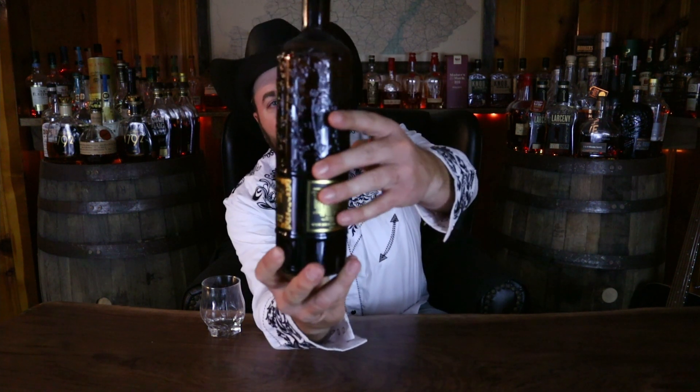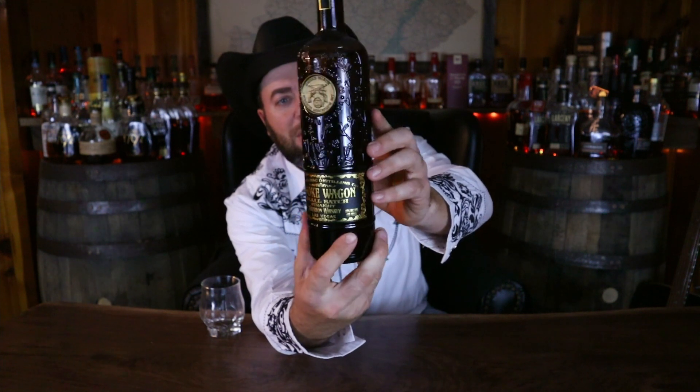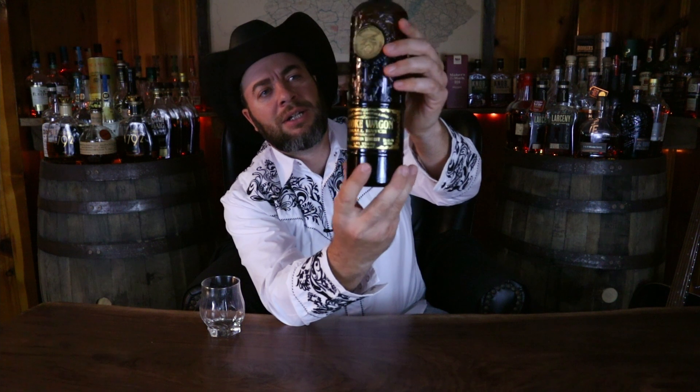Here is our bottle for this evening — Smoke Wagon Small Batch. This is a bottle that is loved by many, and if nothing else, it's got to be one of the coolest bottles on the shelf. Look at this beautiful bottle — all the artwork on the glass and this beautiful label. You got the guns there, guns on top.